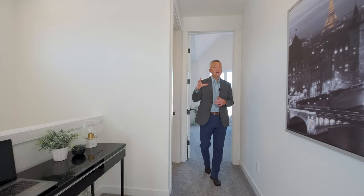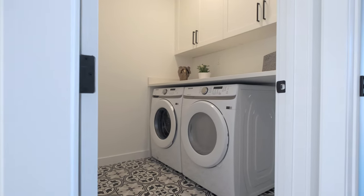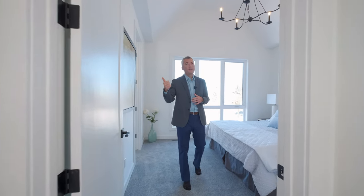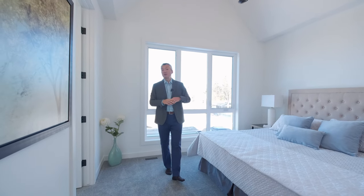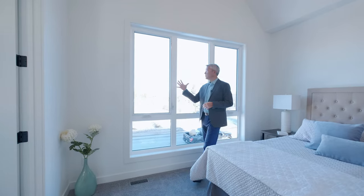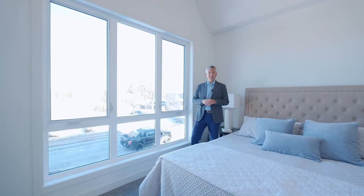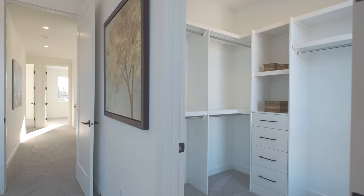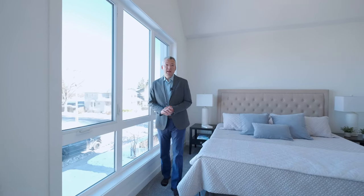There's also a laundry room off to the right, which is very convenient with three bedrooms up here. As we enter the primary bedroom, one of the first things you'll notice is this high vaulted ceiling — it really opens up the space — along with large windows for great daylight. There's ample room for a king-sized bed, and just in front there is a walk-in closet as well.